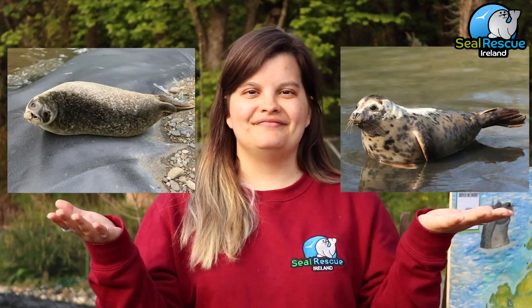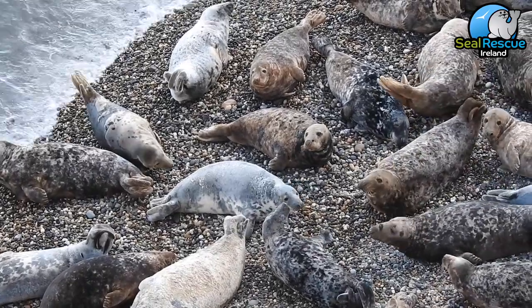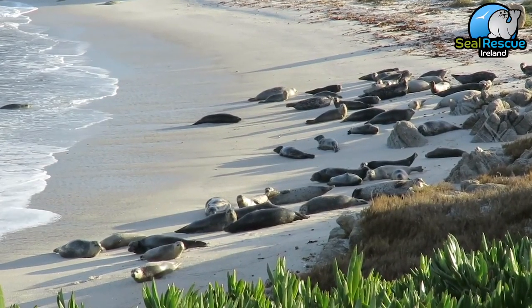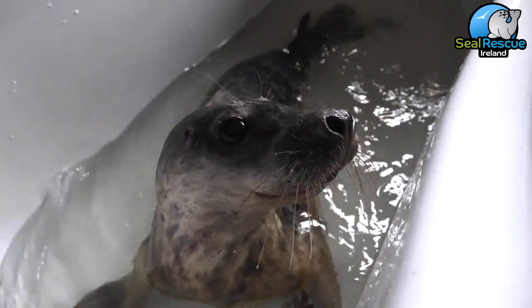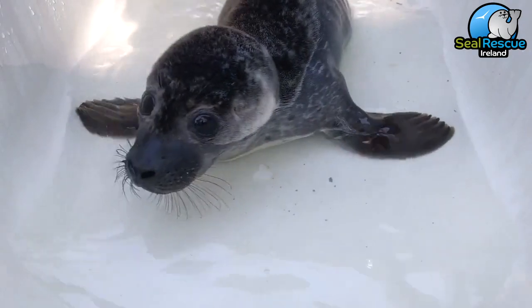Now let's talk about the different types of seals that we can find right here in Irish waters. There are two different types: the gray seal and the common seal. Gray seals are significantly larger than common seals — adult males can weigh up to 300 kilos, whereas fully grown common seals can weigh around 120 kilos. Gray seals look a little bit more like dogs with their elongated muzzle, whereas common seals look more like cats with their v-shaped nostrils and shorter snouts.